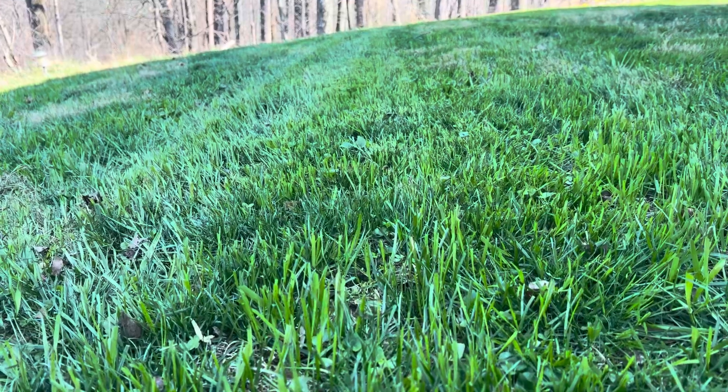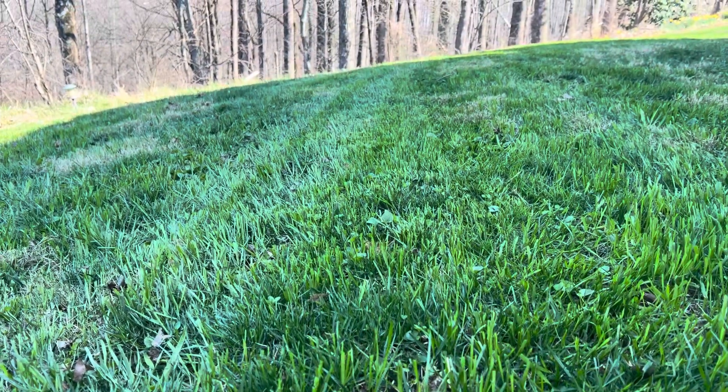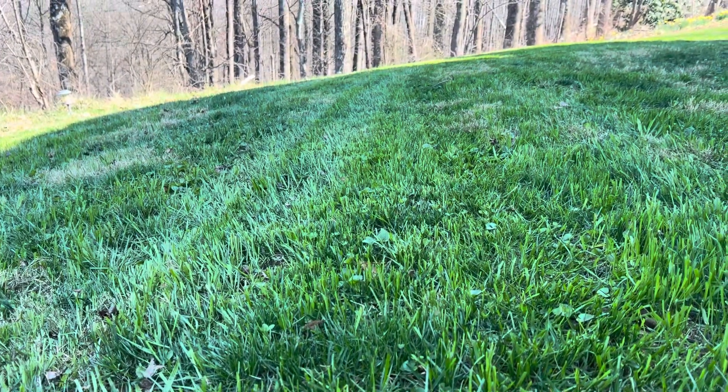Hey guys, welcome back to the channel. I just mowed the yard for the first time this year — it was nice and thick green grass. We've got a secret, so stick with us and we'll tell you how we got our yard looking this thick, green, and lush with no chemicals and no fertilizers.